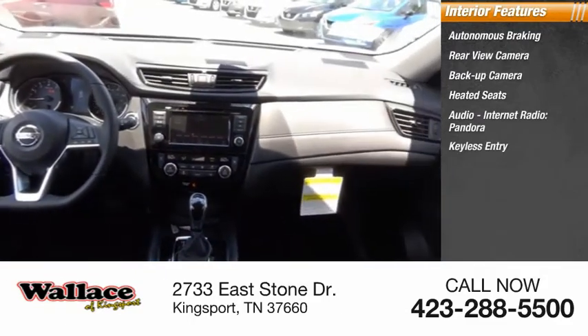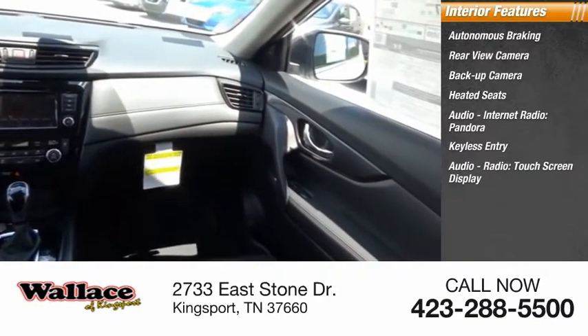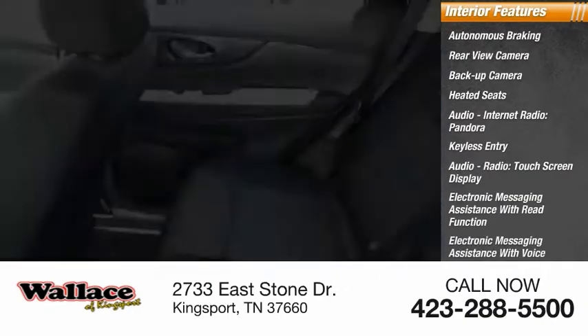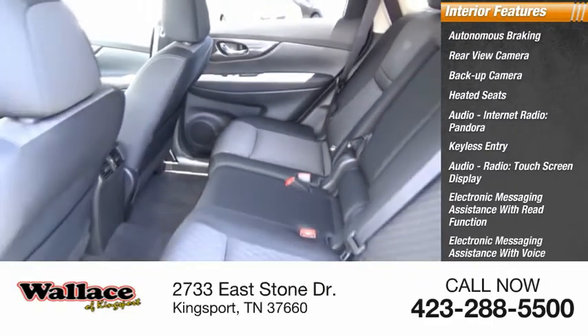Additional features include Pandora, keyless entry, audio radio, touchscreen display, electronic messaging assistance with read function, electronic messaging assistance with voice recognition, and audio internet radio.